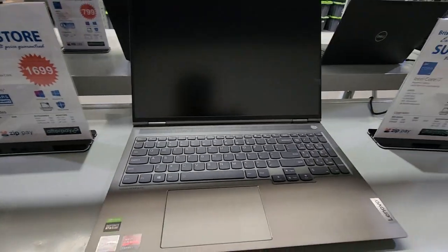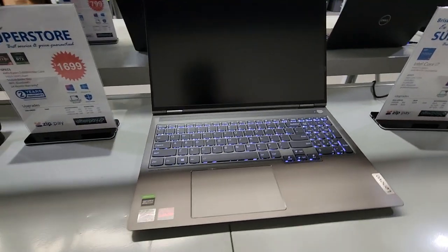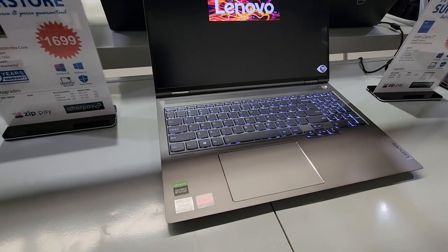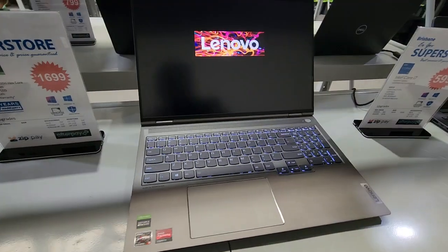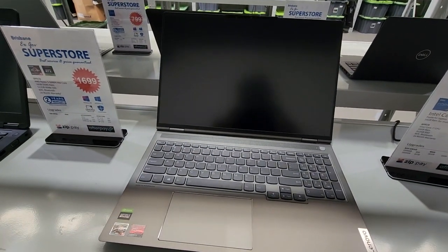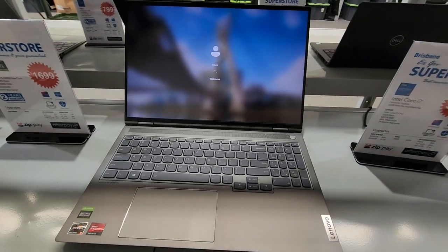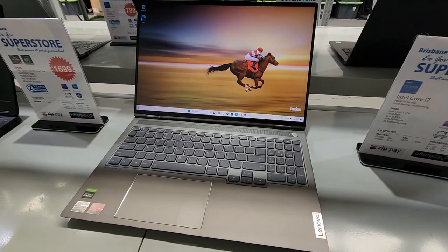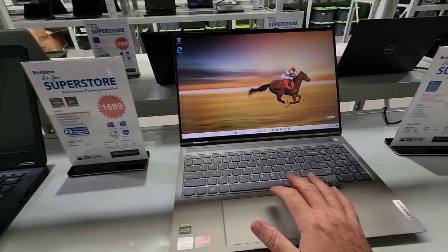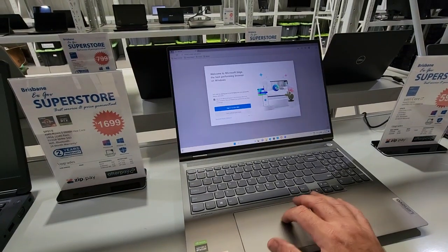Let's fire it up. Beautiful stunning backlit keyboard. At this price point of $1,699 you'd expect it, but I believe these retail for up to $3,000 — though don't quote me on that as prices vary by store. There it goes — ThinkBook booting up and I'm already in.